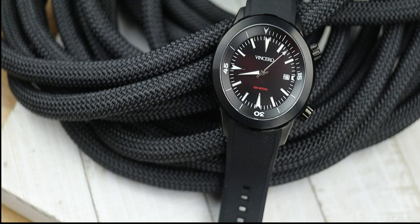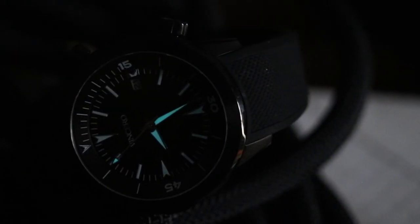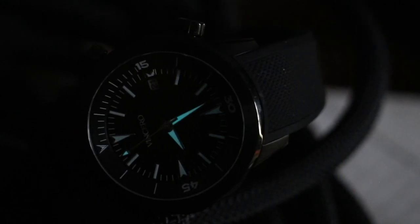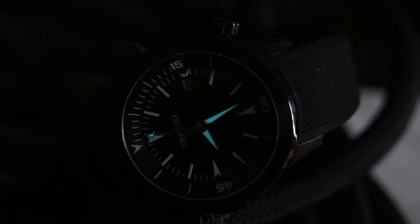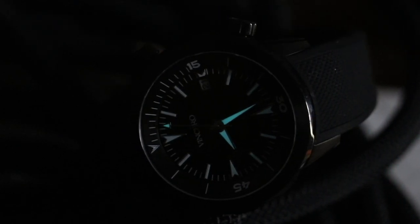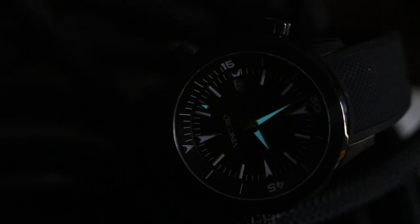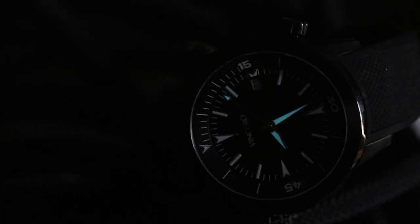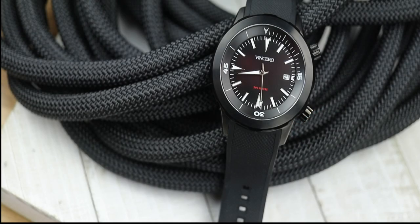When it comes to the lume, it is not so good. On their website they show all the markers glowing, but on my example only the hands — hour, minute, and second — glow at all. None of the markers glow whatsoever. So if you're a lume junkie, this is definitely not going to be the watch for you. But at $172 with a sapphire crystal and a Miyota quartz in this style and design, you could really do a lot worse.